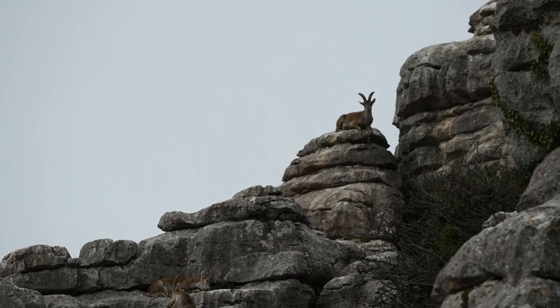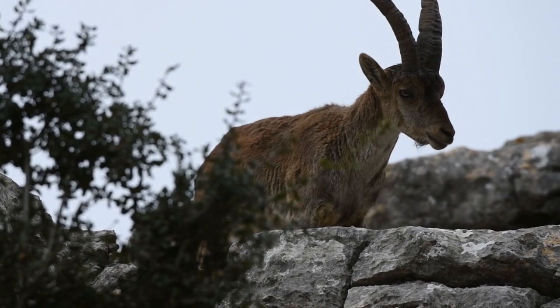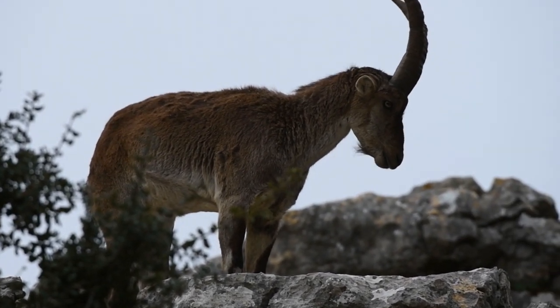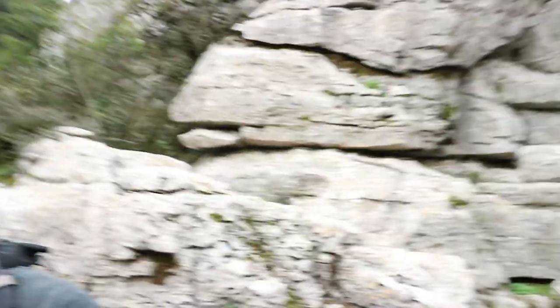Just found a male Spanish Ibex — actually there's more than one. There's about one, two, three of them, and they're just right there. Going out a little bit higher was the best option, because I've found another group of Ibex just right over there. They're about 300 meters away, but the terrain is a bit rough, as you can see behind me.